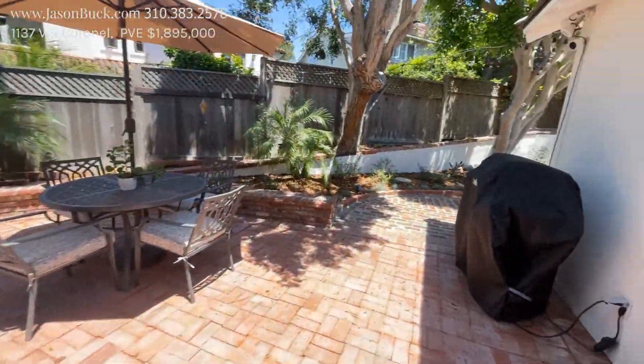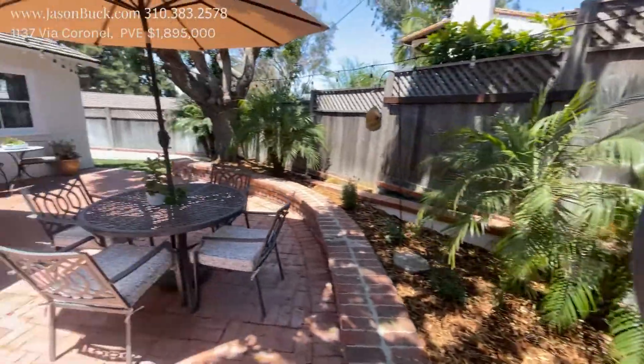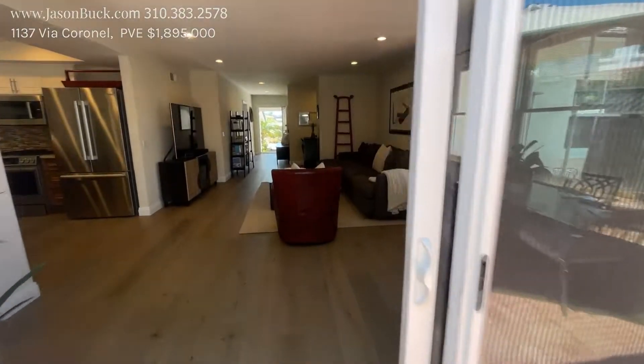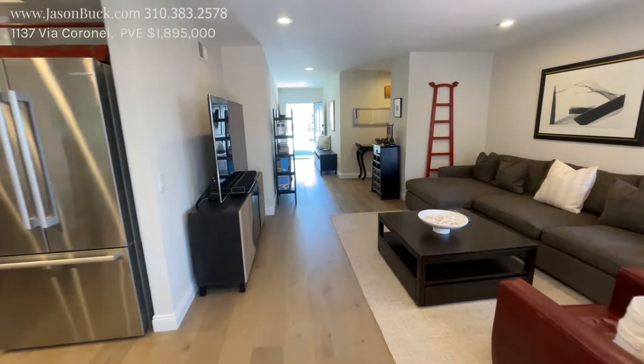Nice, quiet, pleasant patio. So we're next to the Espinosa Circle area, known for its peacocks. This is a really, really clean property. So if you're looking for a single level in great condition, this is a good spot.